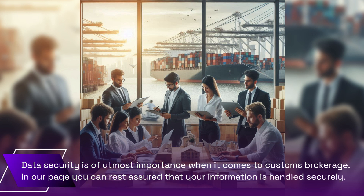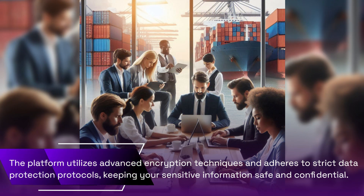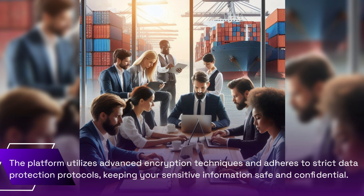Data security is of utmost importance when it comes to customs brokerage. On our platform, you can rest assured that your information is handled securely. The platform utilizes advanced encryption techniques and adheres to strict data protection protocols, keeping your sensitive information safe and confidential.